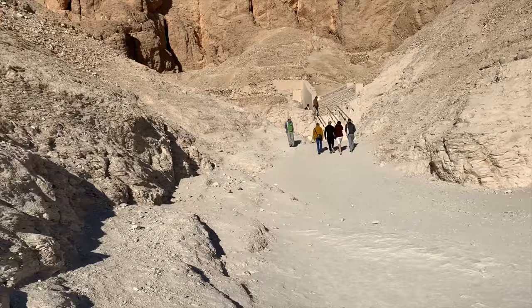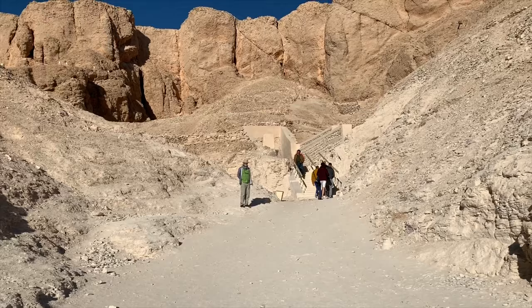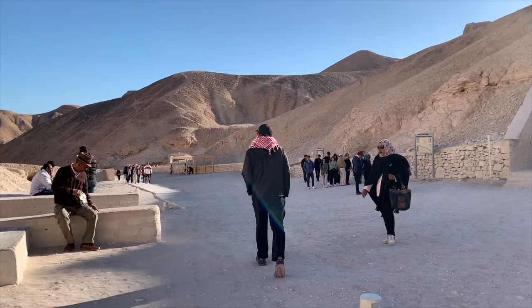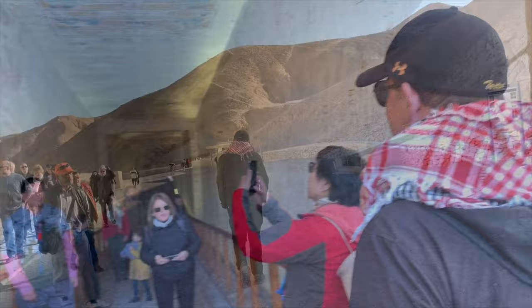Our guide was saying these tombs were not built by slaves, but actual workers. They found evidence on papyrus that the workers asked for increases in wages and even had worker strikes. The hardest job was finding the area to build the tomb, because they had to cut into this immense stone, then dig, then do the bas-relief carvings, and then the paintings. Our guide's theory on how the tombs were robbed was that it was the workers themselves, because they knew where everything was.